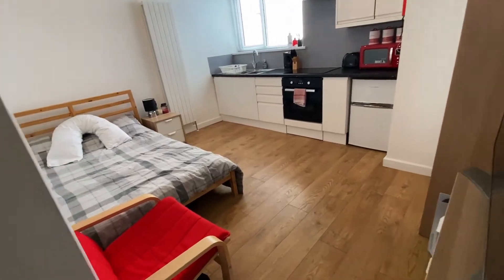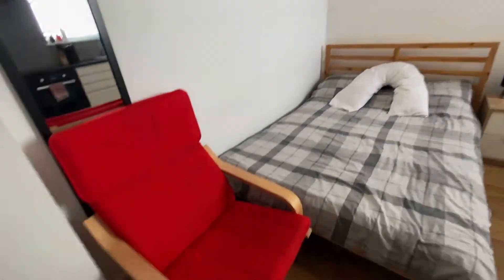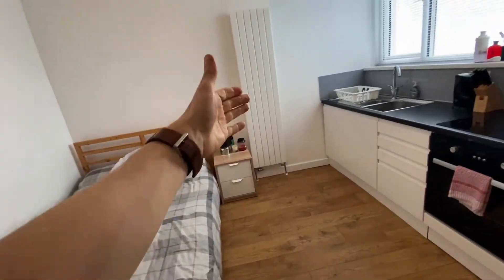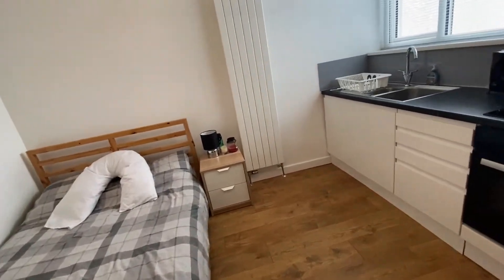As you come in the door, this is what you would see. Starting on the left, there's a comfy chair. There's a mirror on the wall and a full-size double bed. There's also a bedside cabinet and a designer radiator over there.